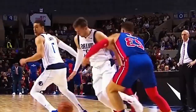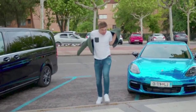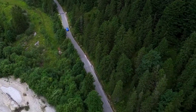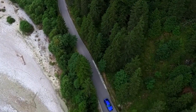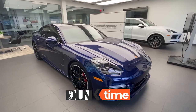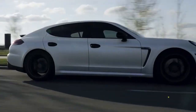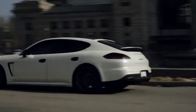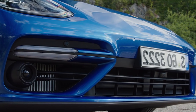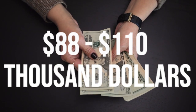Luka Doncic also has a beautiful blue Porsche Panamera. This is the first car he ever purchased and he bought it when he was playing in Spain. This was his dream car since he was a kid living in Slovenia. The elegant car has 620 horsepower, a top speed of 196 miles per hour, and it can go from 0 to 60 miles per hour in just 3.6 seconds. The car can do all of that with an electric motor. Depending on which Porsche Panamera he has, it will cost you anywhere between $88,000 to $110,000.